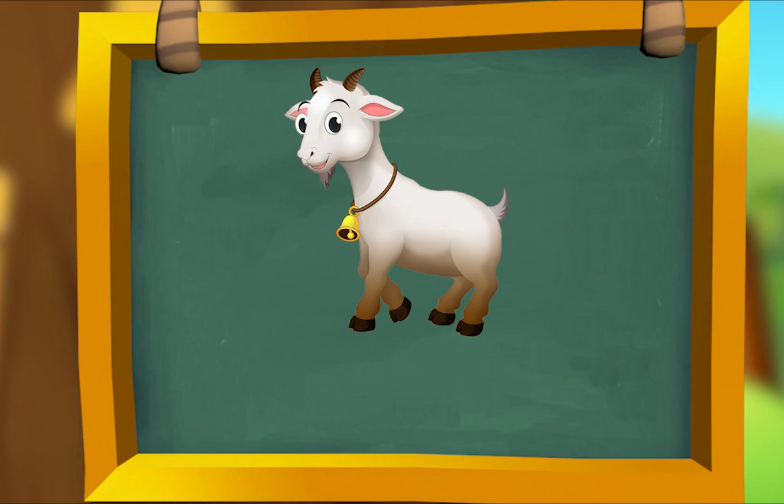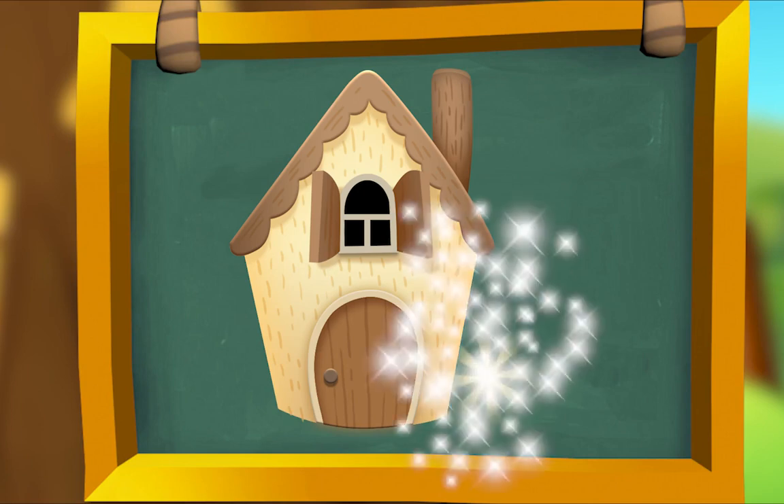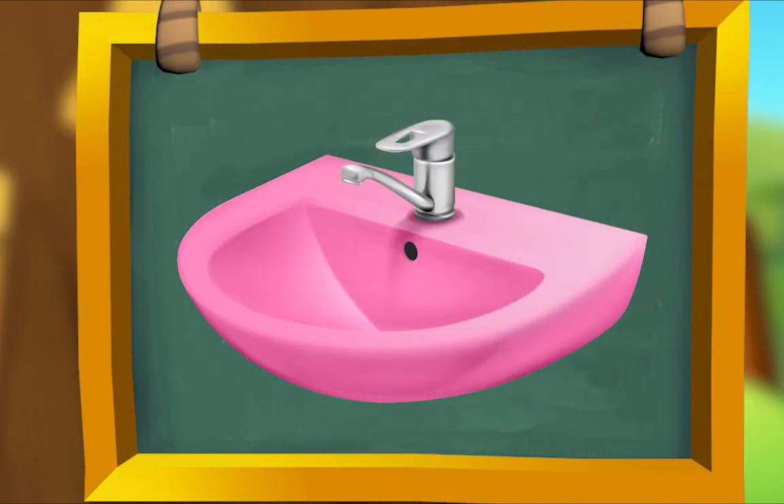Here are some more words that rhyme. This is a goat standing in a — boat! That's so silly. Goat, boat — they rhyme. Here's a house that's a home for a — mouse! House, mouse — they rhyme. Look at this sink — it's the color — pink! Sink, pink — they rhyme.